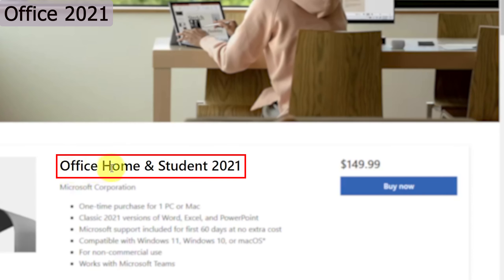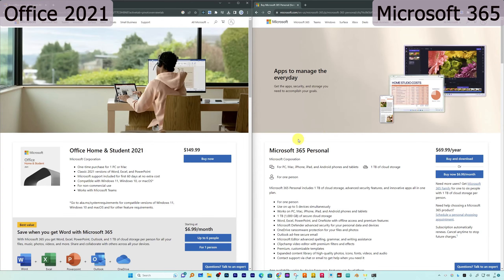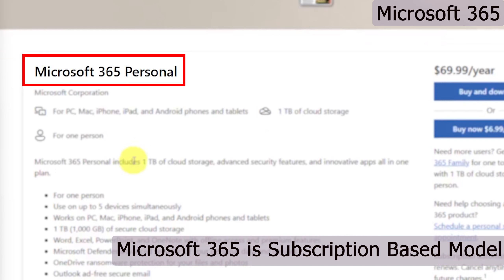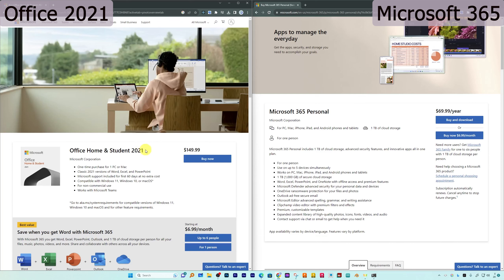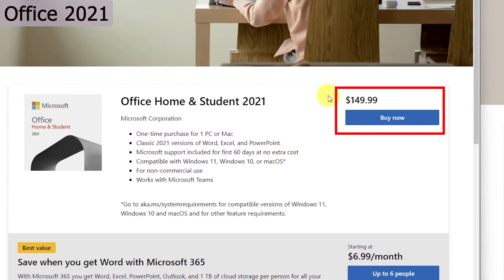Microsoft Office Home and Student 2021 is a perpetual version and comes with a one-time purchase. Microsoft 365, on the other hand, is a subscription-based model, which means you need to pay a certain amount per month or per year depending on the plan you choose. Basically, you are renting the software, whereas with the perpetual version you are owning it by paying a lump sum amount.